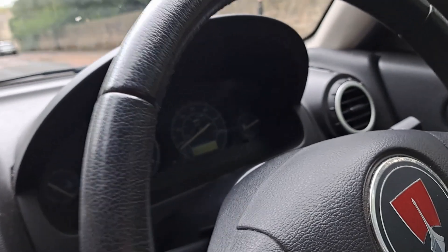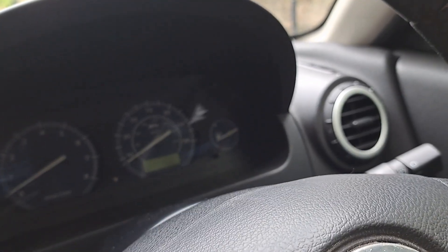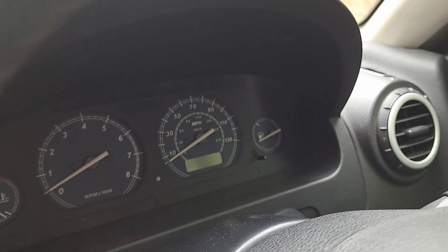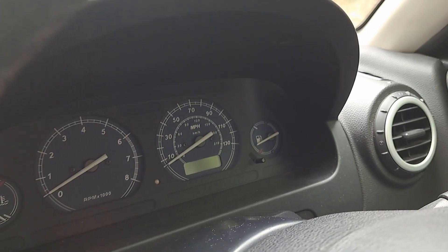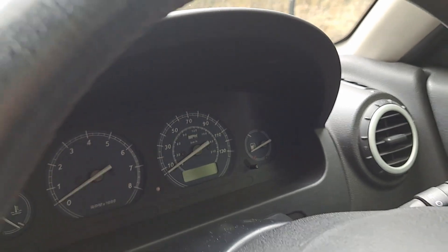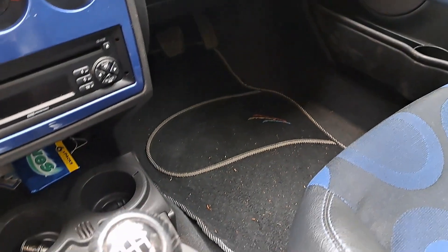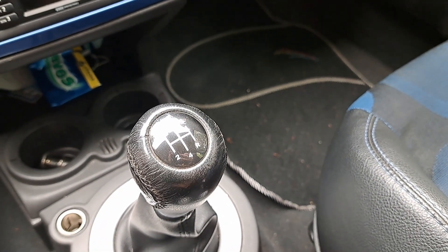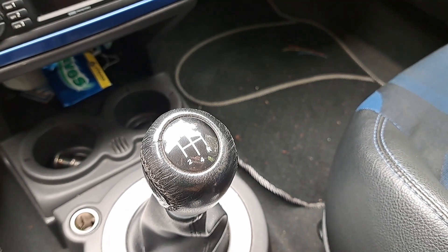The Streetwise had a unique dial colour. On the 2003 onwards 25, even before the facelift, they had a different dial pack, and the Streetwise is the same era. The Streetwise dials are blue, the 25s would be white, and the ZRs are different again. This also has a slightly different centre console — a bit taller than it would be on something like a 25.